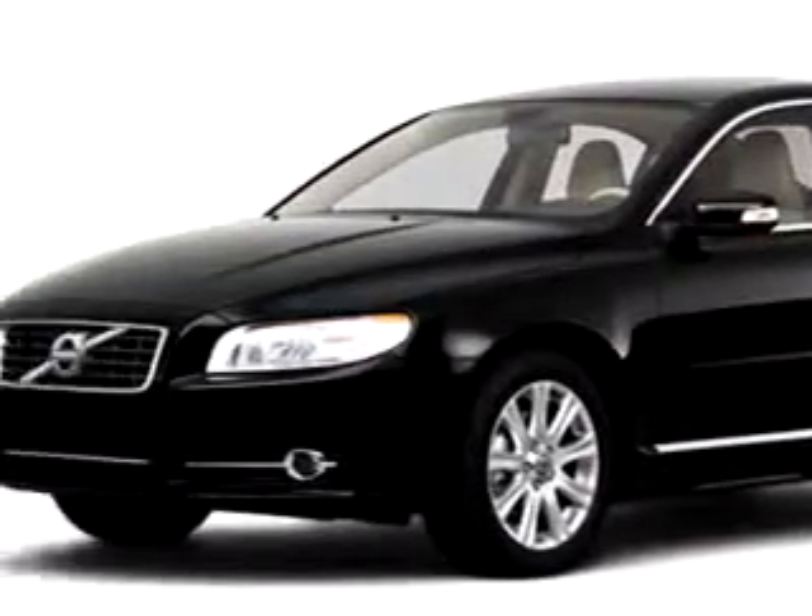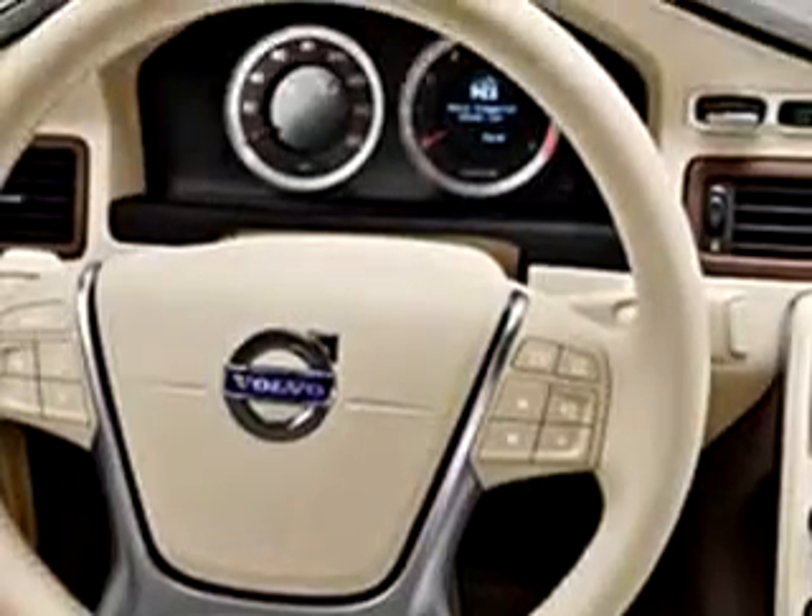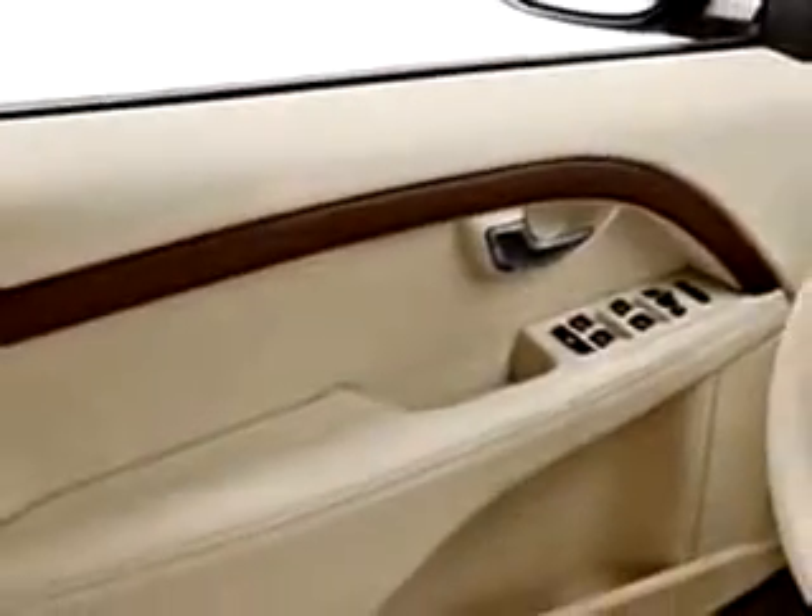Enjoy the drive and have peace of mind in this 2010 Volvo S80. See us at Suburban Volvo Palm Beach today.